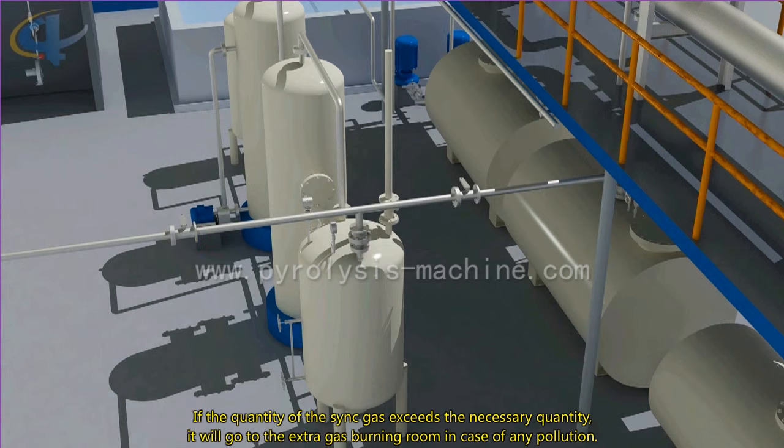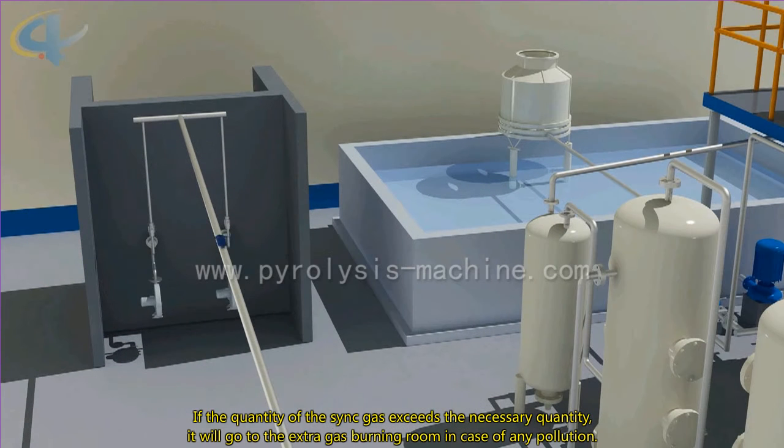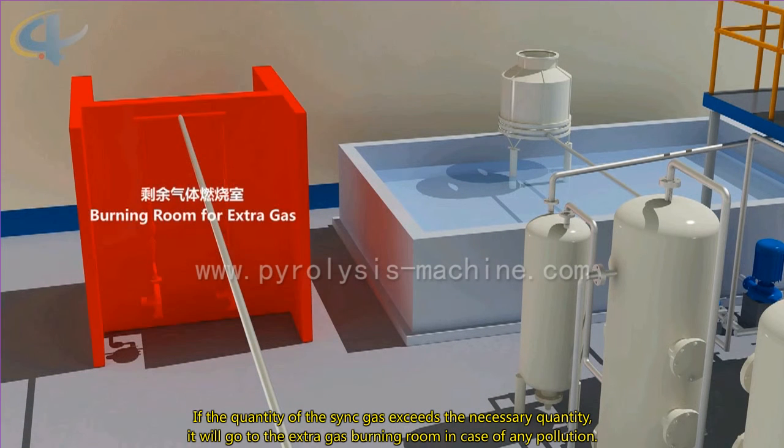If the quantity of the syngas exceeds the necessary quantity, it will go to the extra gas burning room to prevent any pollution.